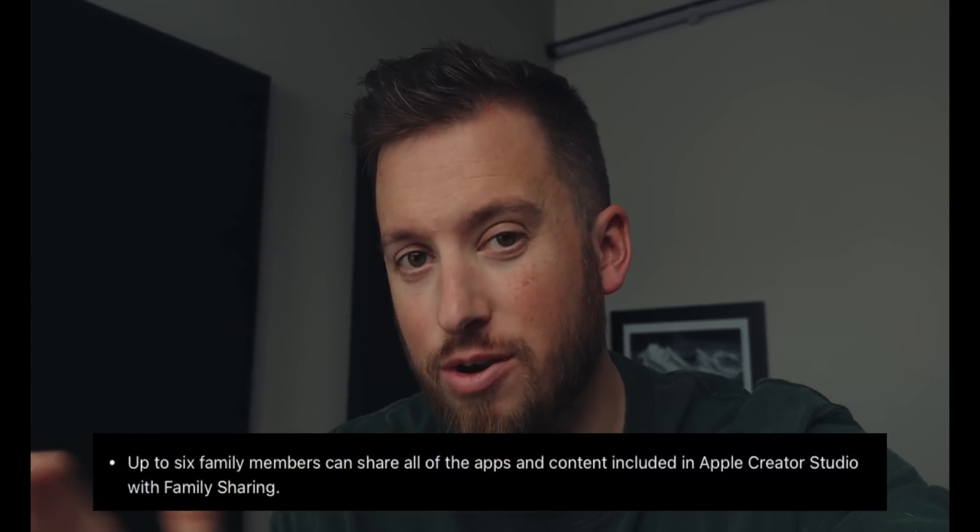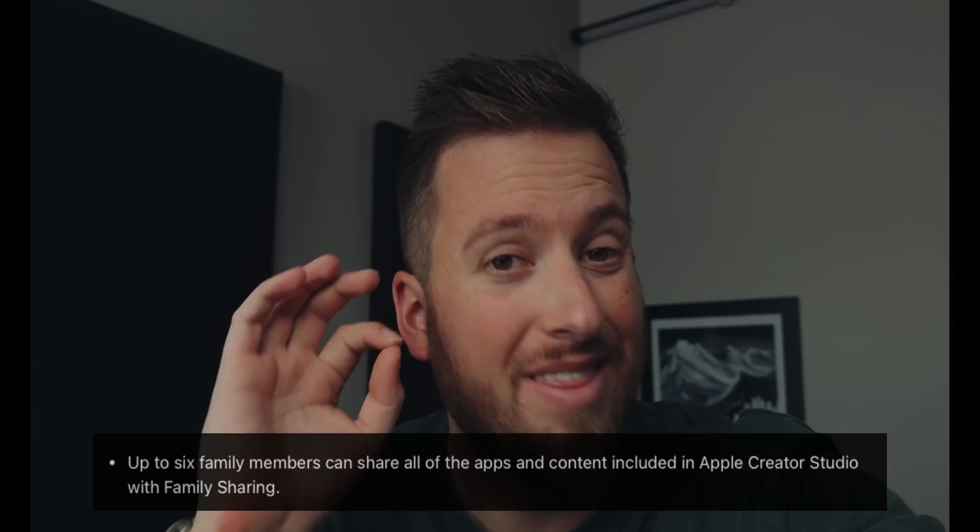One standout feature Apple has as an advantage over other subscription companies like Adobe — it's not something Adobe couldn't do, but just chooses not to — Apple is including Creative Studio in the family share plan. So if you have a family setup, if someone in your family pays for a Creative Studio bundle, up to five users can share that bundle. That is another added value proposition.